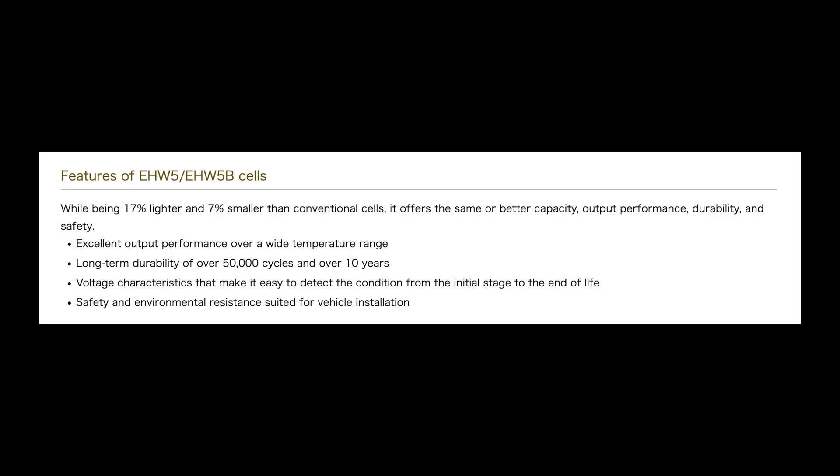Blue Energy boasts that the EHW5 has strong performance over a wide variety of temperatures and that it is highly durable. It can surpass 10 years and 50,000 cycles.